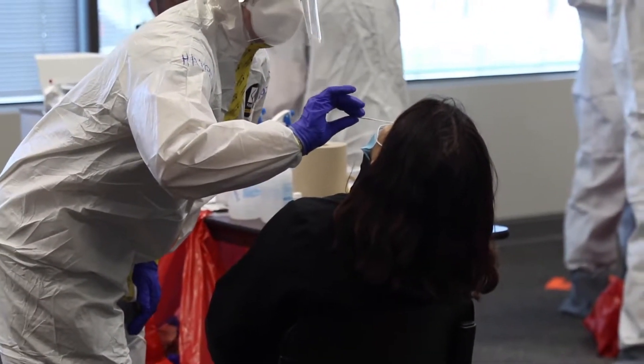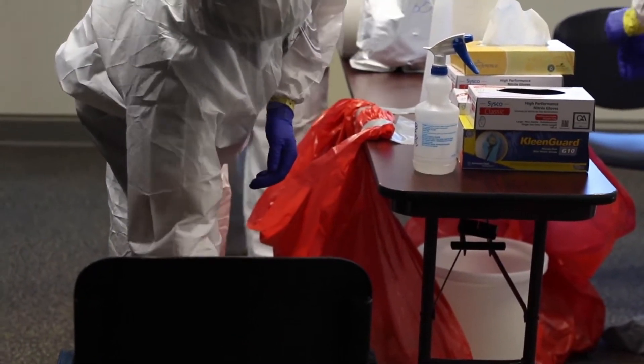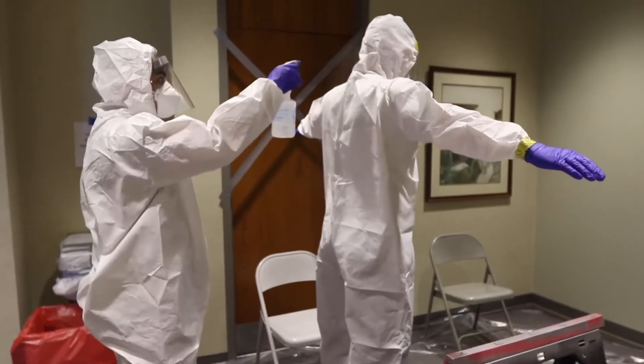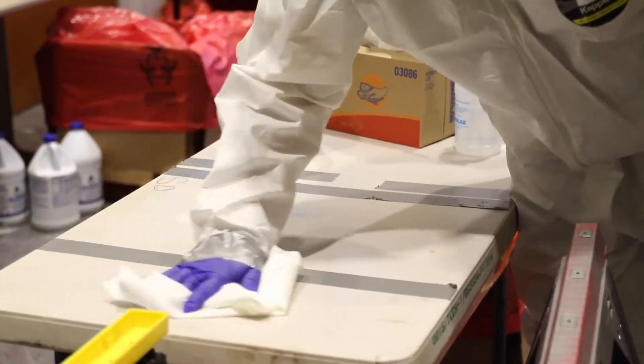After testing processes are complete, each guardsman conducting tests processes through a decontamination station to maintain proper safety and health measures. The Nebraska National Guard plans to continue to support the Nebraska Department of Health and Human Services with COVID-19 testing as the need exists.